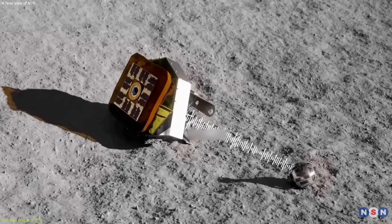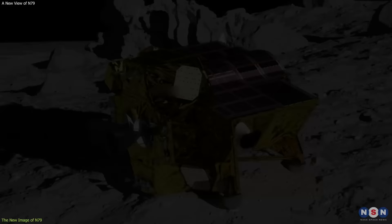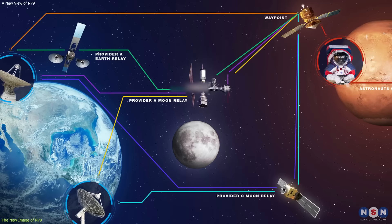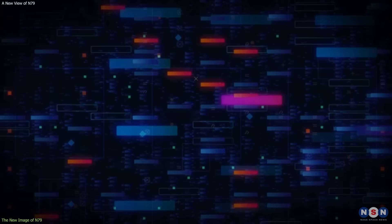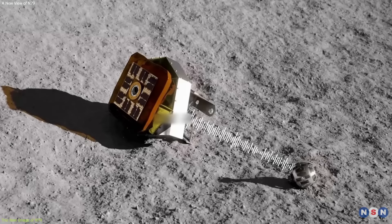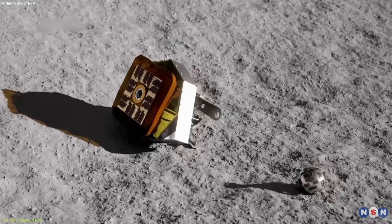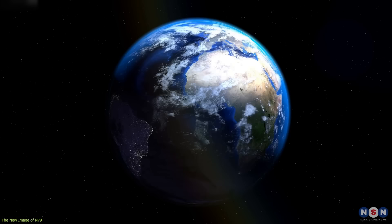LEV1's main function is to relay data and images from Slim and LEV2 to Earth directly, not via Slim. Both vehicles can communicate with each other and with Slim using a wireless network protocol called DTN, or Delay Disruption Tolerant Networking, which is designed to cope with the challenges of interplanetary communication, such as long delays, high error rates, and intermittent connectivity. It also allows the robots to store and forward data packets until they reach their destination without requiring a continuous link. This is how LEV2 sent the image of Slim to LEV1, which then transmitted it to Earth directly.